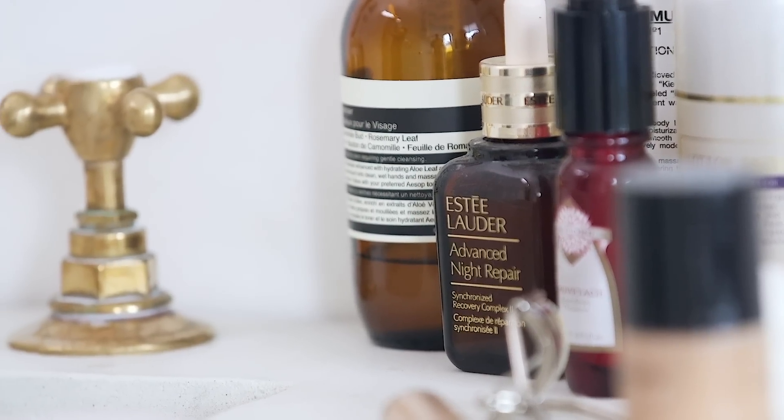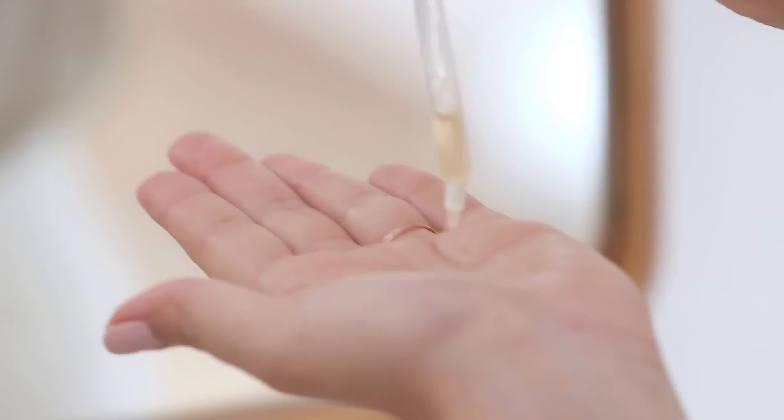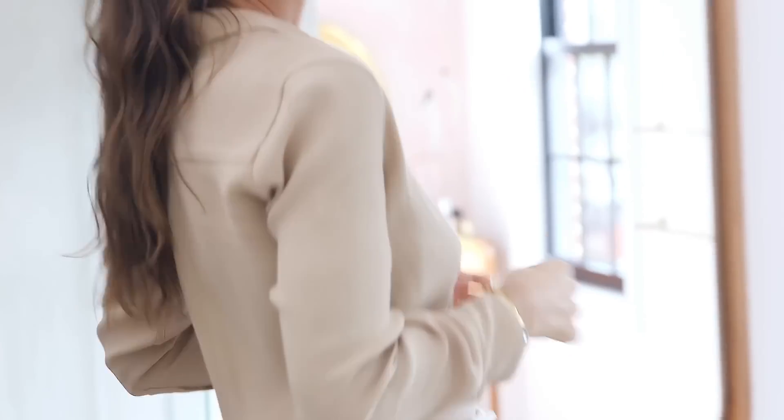One thing I love to do with this look is to take Advanced Night Repair and just pat it all over my skin. You can see it's bringing a glow, and when I'm wearing a matte foundation, putting this on top gives a beautiful texture. It dries and keeps the glow but I don't look oily or too glowy — it creates this satin effect that I love.